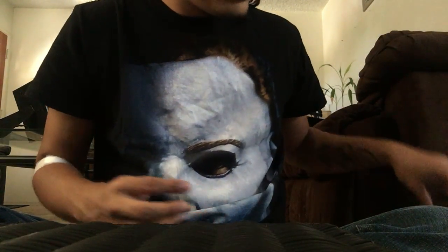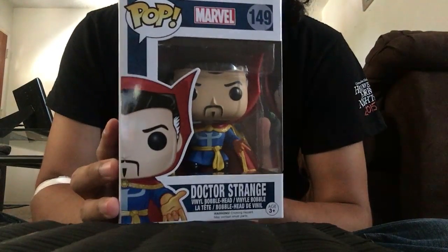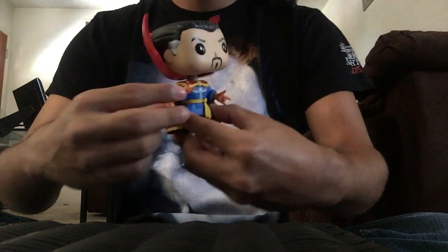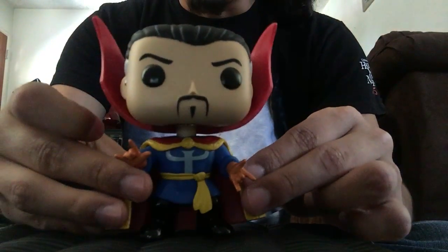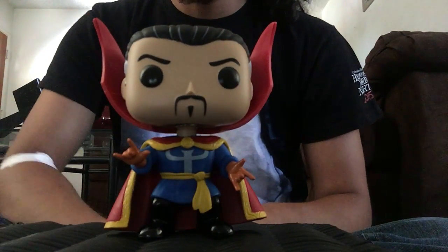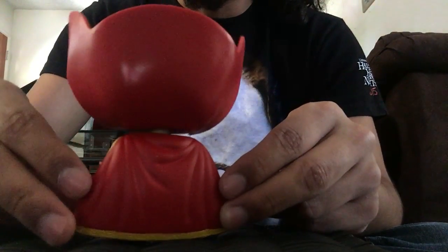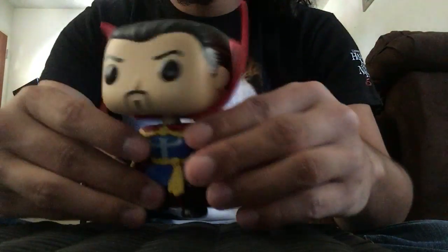The last non-exclusive is Doctor Strange — the comic book version. Doctor Strange is one of my favorite Marvel heroes. He looks exactly like he does in the comics, which is exactly what he looks like if you've ever read a Doctor Strange comic.